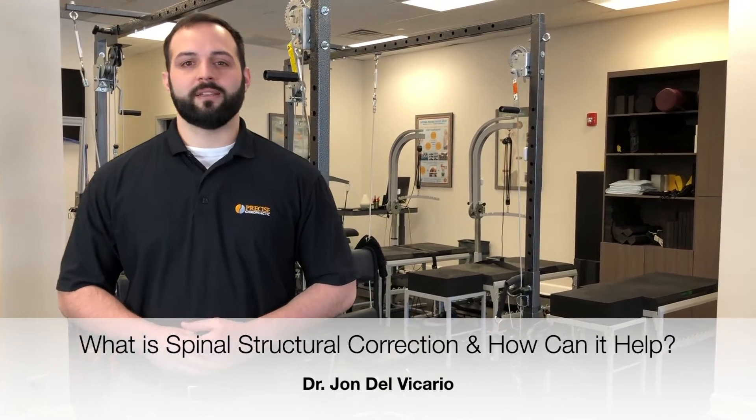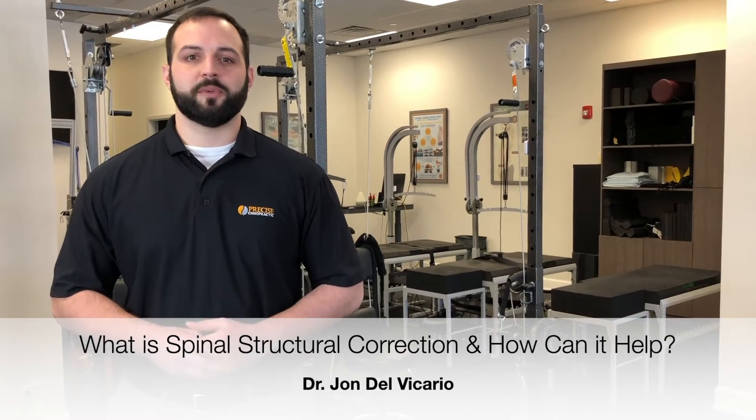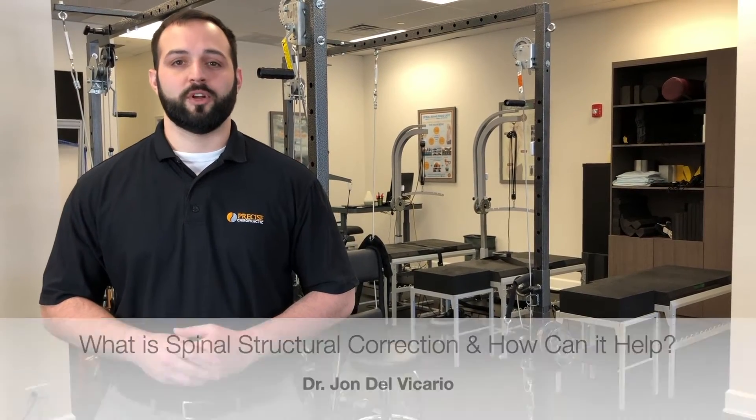This is a highly researched technique that allows us to take specific measurements of your spine to make a personalized care plan to get you the best results possible. The purpose of structural correction is to help deformations of the spine, such as back-hunching, scoliosis, and forward head posture.